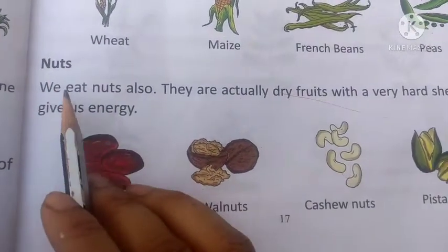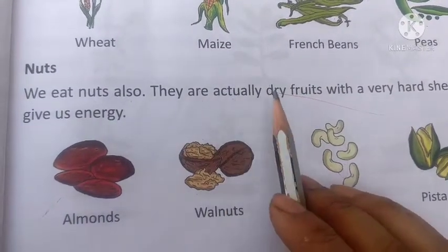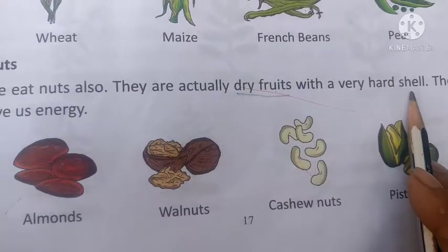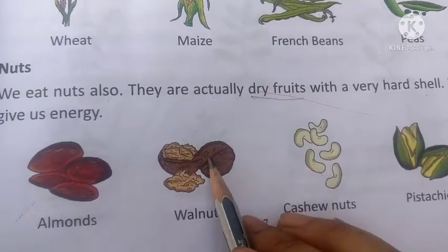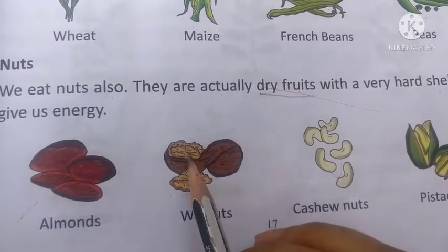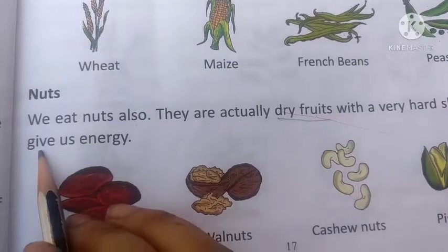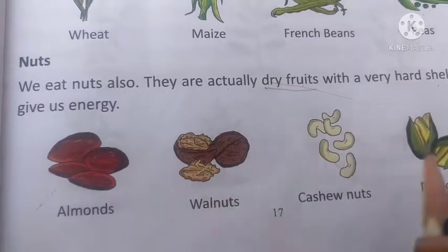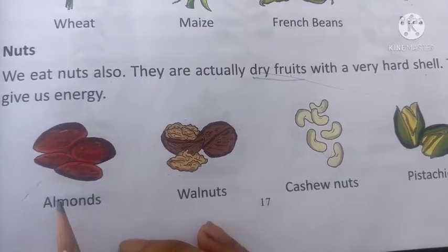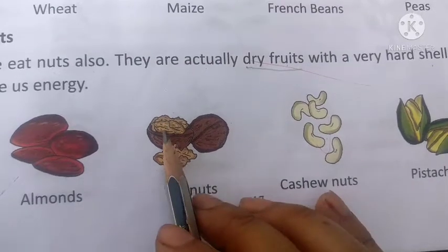We also eat nuts. Nuts are actually dry fruits with a very hard shell. Inside the hard shell, the nut is very soft and tasty. They give us energy. We eat almonds and walnuts. The structure of the walnut resembles a brain.